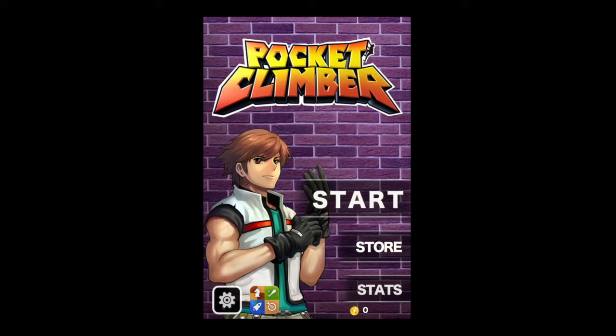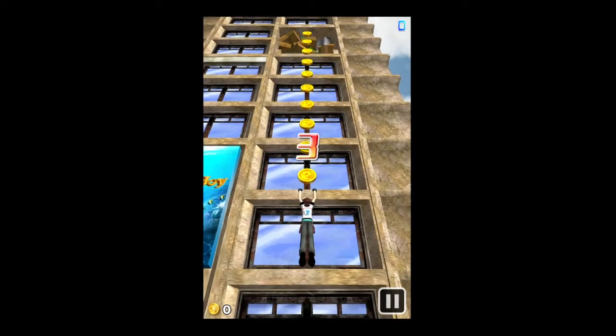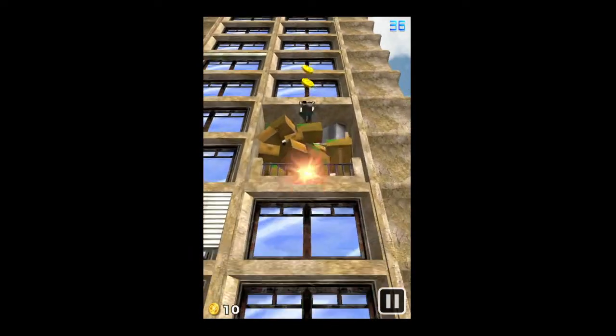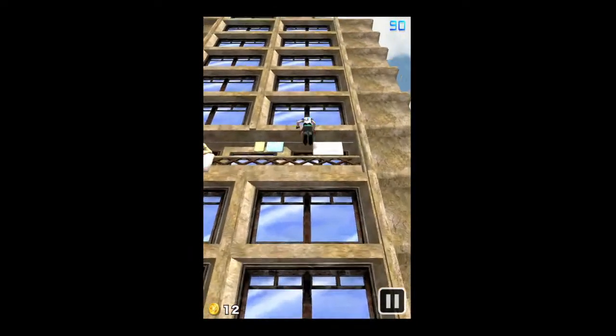To get into the action, simply tap on start. We're going to find our professional climber hanging on the ledge. After the countdown, swipe up to go upwards. Swipe left and right to go left and right. You've got to dodge all the obstacles.